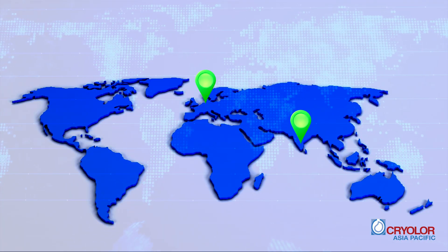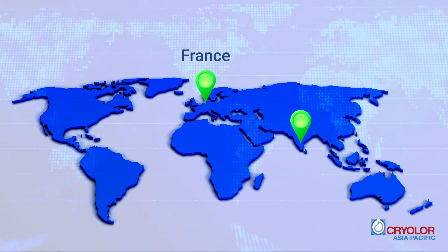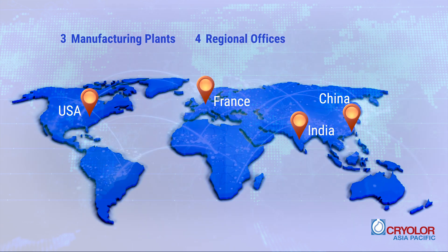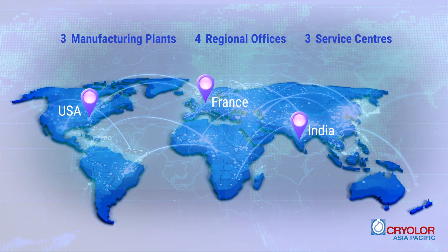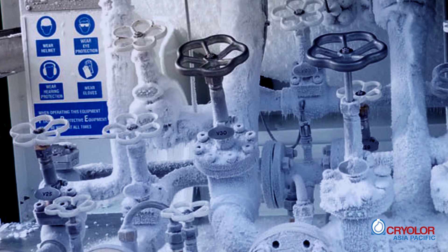The company has two state-of-the-art manufacturing plants, one in France and another in India. The third plant is being set up in China. Four regional offices and three service centers across three continents enable Cryolore to export its expertise to more than 85 countries.